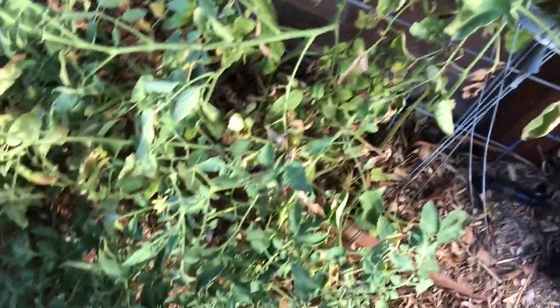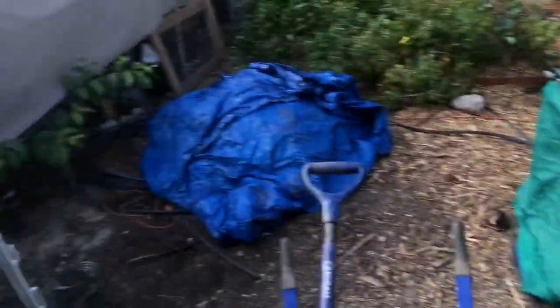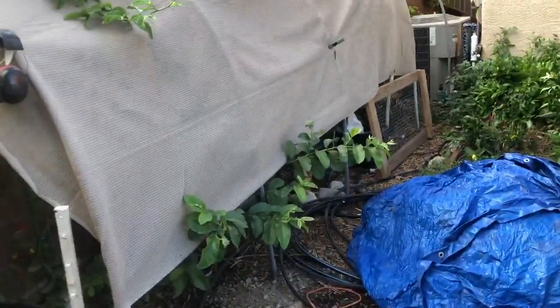The spider mites and everything else is literally taking over. Haven't had time to spray with some neem — what are you gonna do?